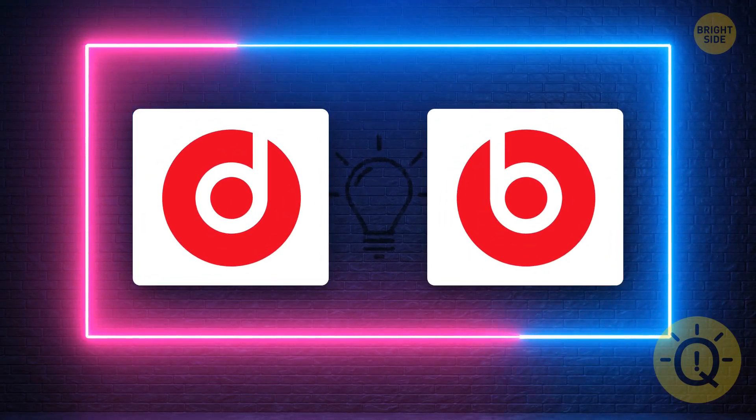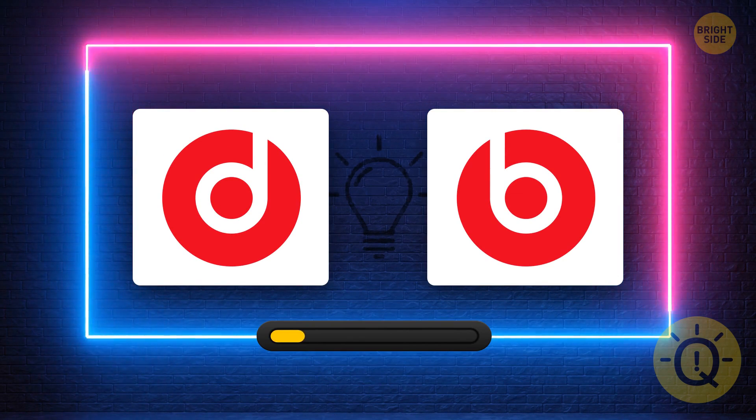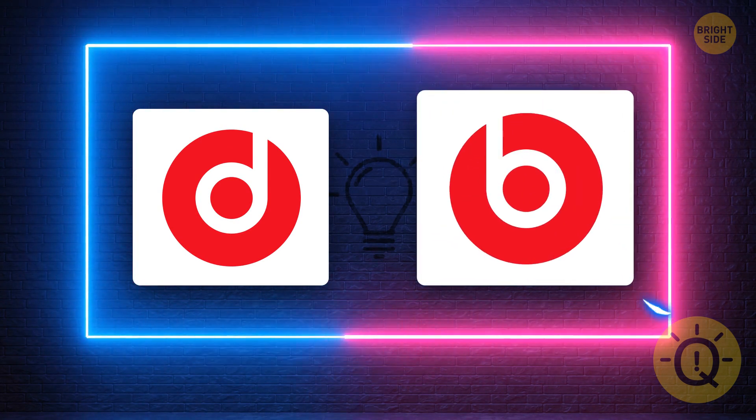What's the correct logo of Beats? This one right here.